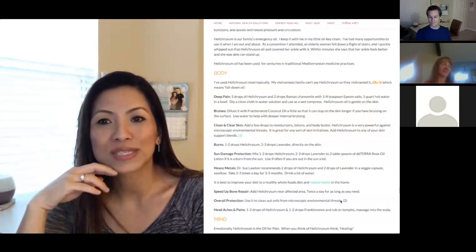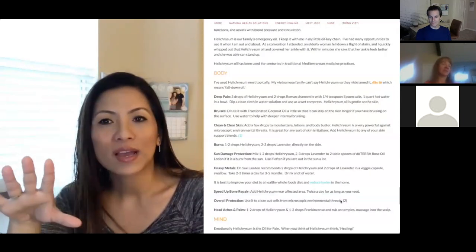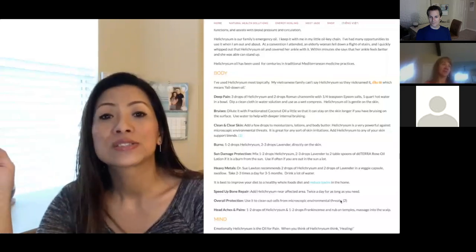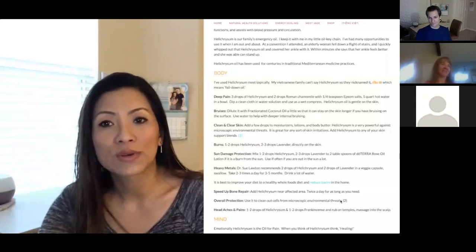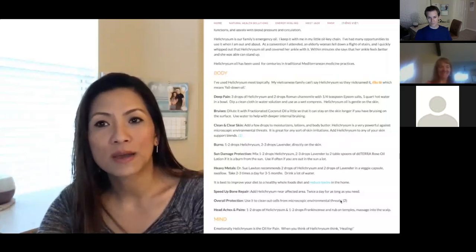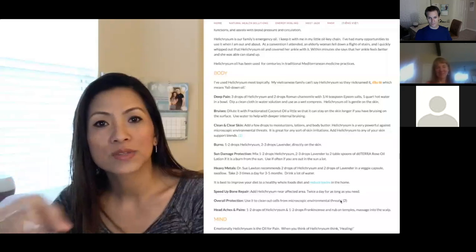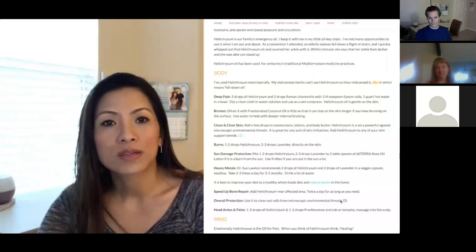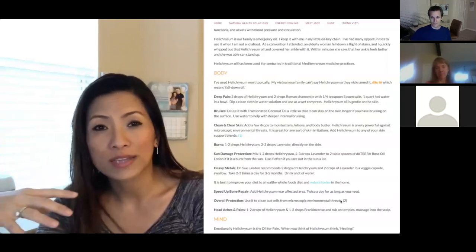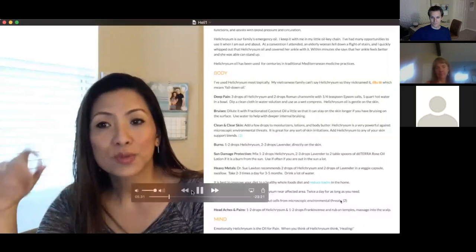The next use is bruises. Helichrysum supports your body to do the job it needs to do. It can encourage more blood flow to a certain area so the body can work on repairing or restoring whatever isn't quite right there.